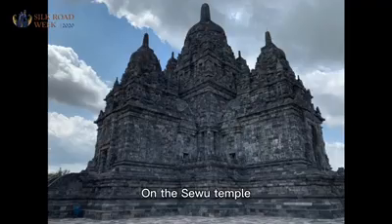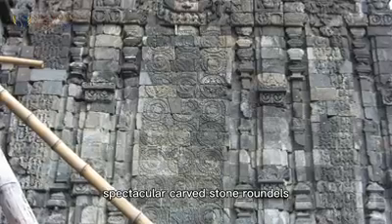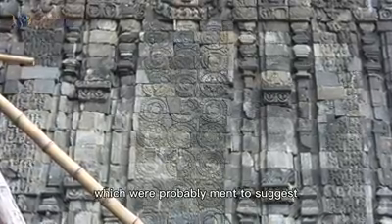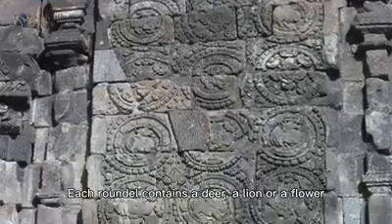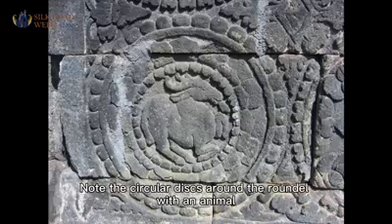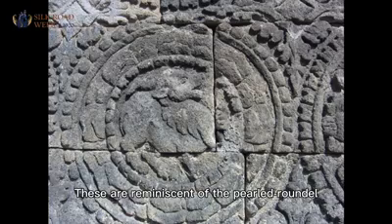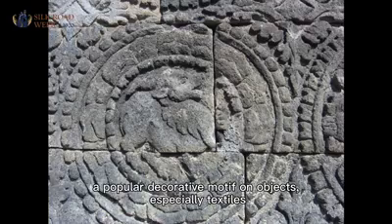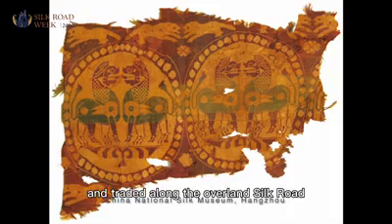On the Sewu Temple, another 8th century Buddhist monument in central Java, there are 16 relief panels decorated with spectacular carved stone roundels, which were probably meant to suggest luxurious textiles. Each roundel contains a deer, a lion, or a flower. Note the circular disc around the roundels with an animal — these are reminiscent of the pearl roundel, a popular decorative motif on objects, especially textiles, woven in large quantity in China and Central Asia and traded along the overland Silk Road.